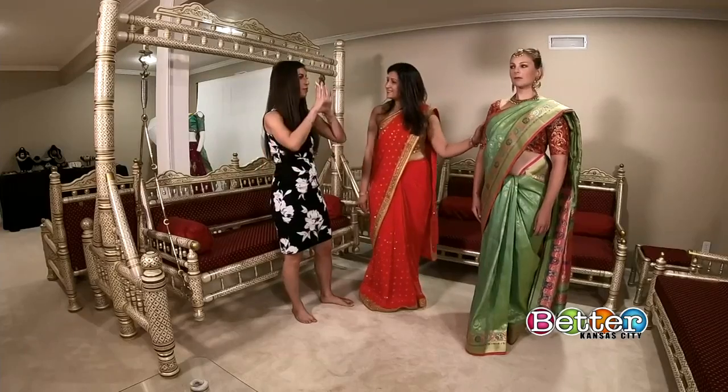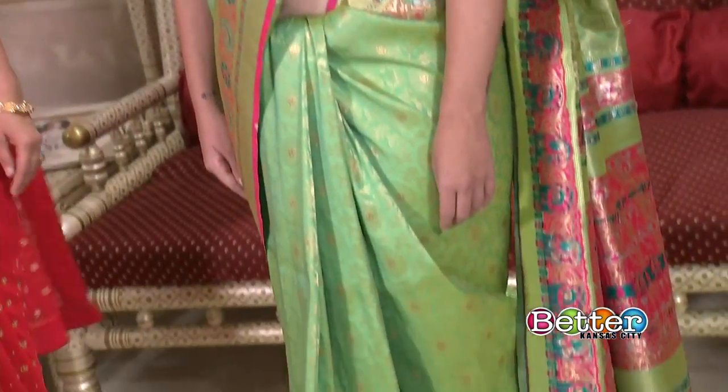She could walk into any formal event dressed just like this — absolutely, and looking gorgeous. Saris are what women traditionally wear every day, but ones worn daily would be made out of materials like cotton. Coming up, we're going to take a look at how to style Indian jewelry with a more formal sari that can be worn to a wedding event.